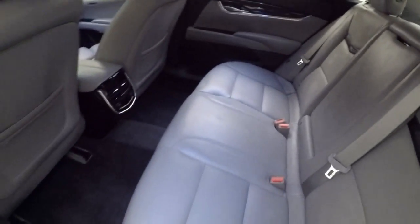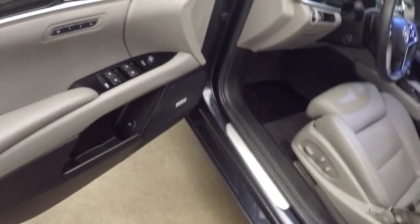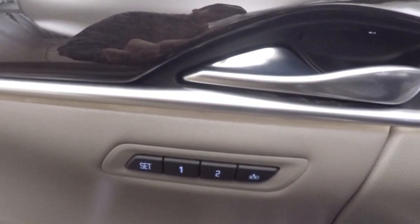Very nice leather interior, nice white LEDs. The interior is in great shape. Again, the lit door handles. All your controls are on the door, including seating presets and seat controls.